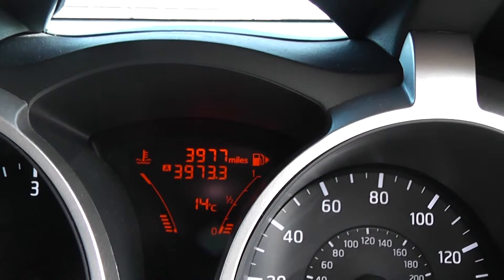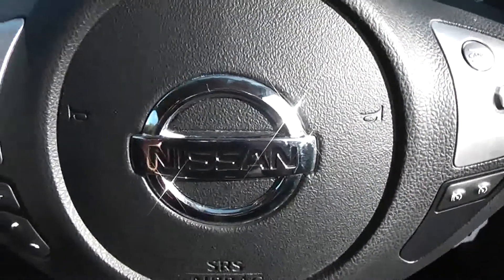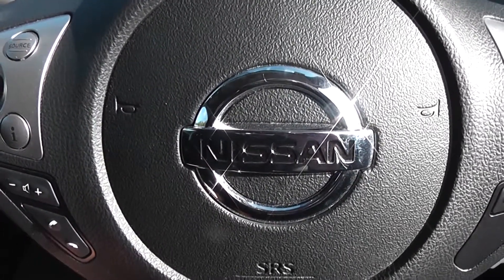This Juke Ascent Premium has currently done 3,977 miles. Vehicles are available on our website and you can reserve online to receive an additional £75 discount. Here at Wessex on Hadfield Road, we guarantee to give you the best deals on finance.